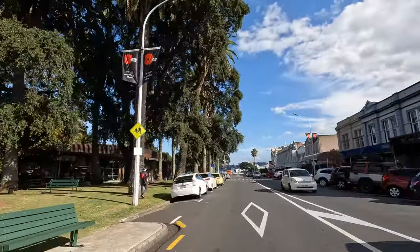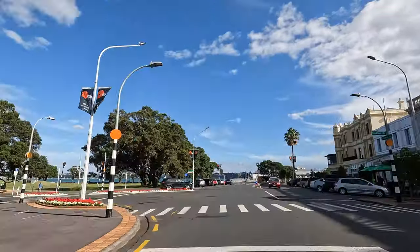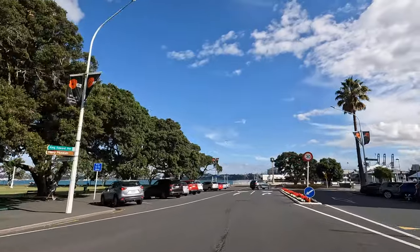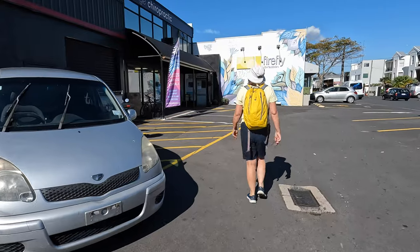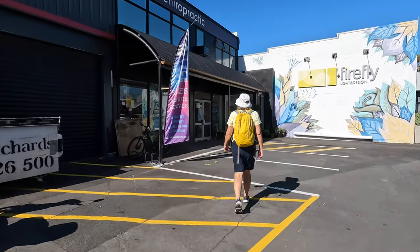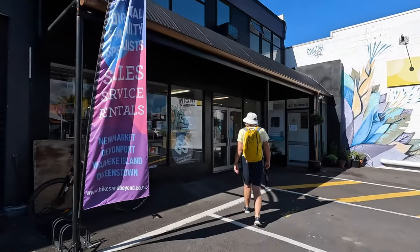We're heading into Devonport to pick up two e-bikes for the day, searching for the adventure lab locations. An e-bike is a great way to explore Devonport, complete the adventure lab and find geocaches hidden here. Found the little bike shop here and we'll pick up our bike, ready for our ride today.